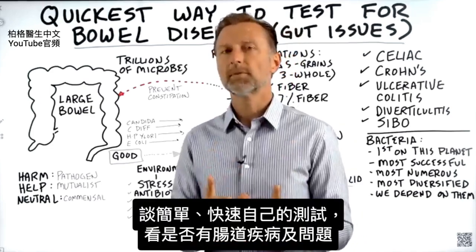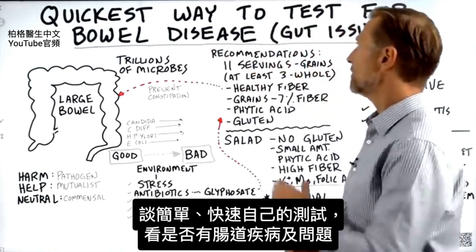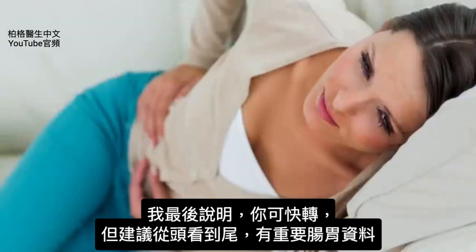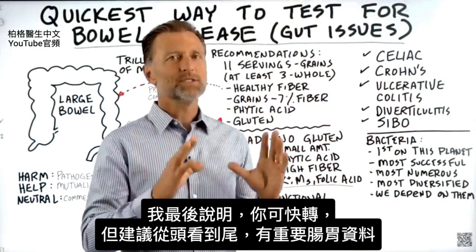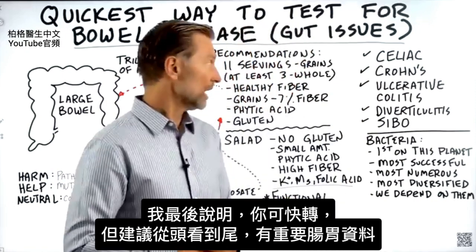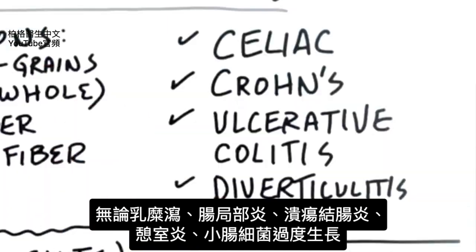There is a super simple, very quick test that you can do to figure out if you have bowel disease or gut issues, which I'm going to explain at the end. You can fast forward if you want, but I recommend that you just hear me out because I have some very important points related to your gut, whether you have celiac, Crohn's, ulcerative colitis, diverticulitis, or small intestinal bacterial overgrowth.